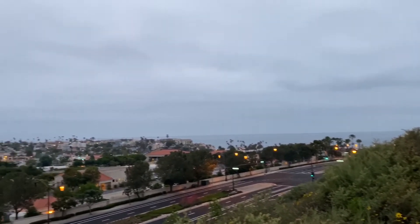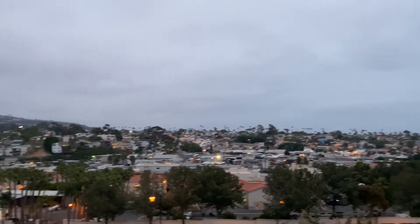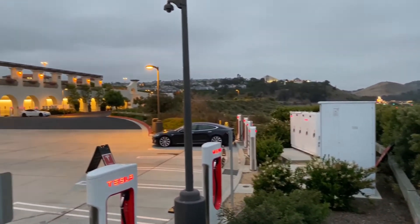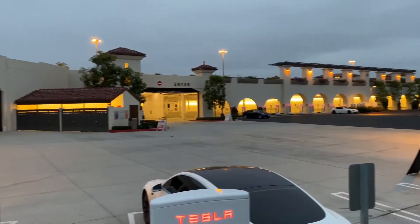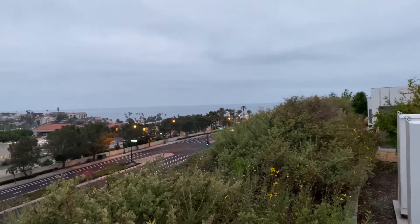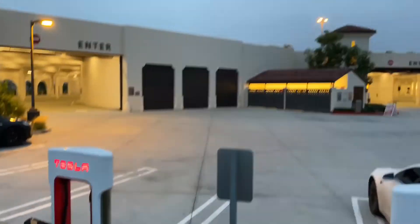There's the view from the outlets supercharger station — a nice overlook of San Clemente. Thanks for watching. Please remember to like and subscribe.